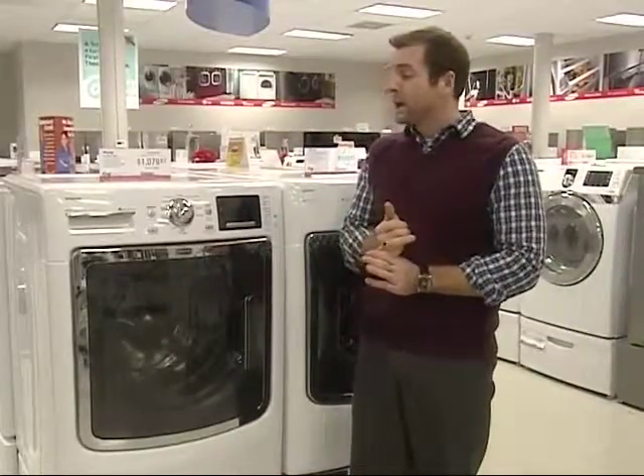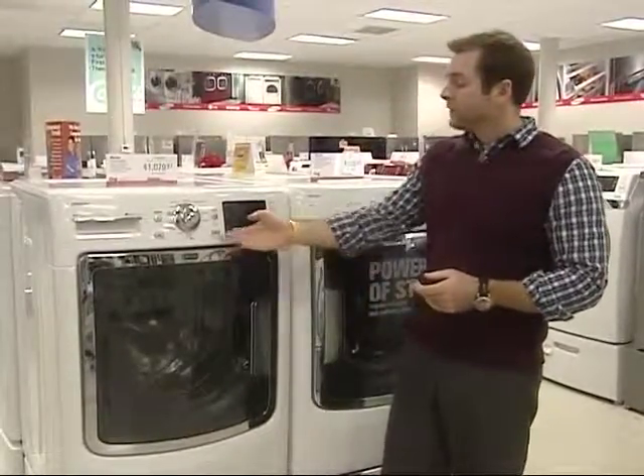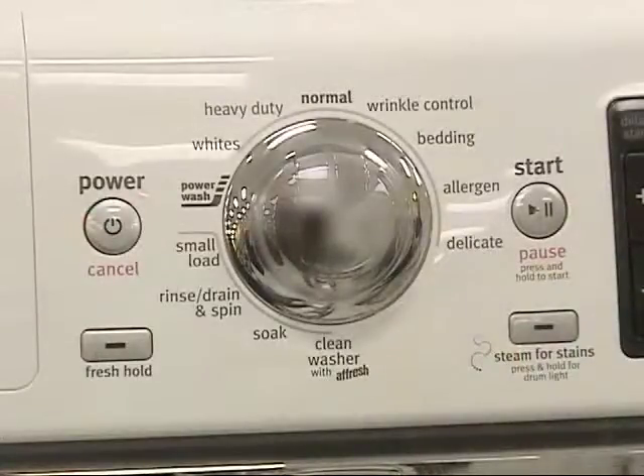On top of having 1400 RPM spin speed, we also have Tier 3 Energy Star certification. Of course it is Energy Star rated, and we have steam for stains in the 7000 series that is going to remove more stains, as well as the PowerWash cycle — which, if you remember from the Maytag Bravos training, is the best cleaning cycle in the industry.